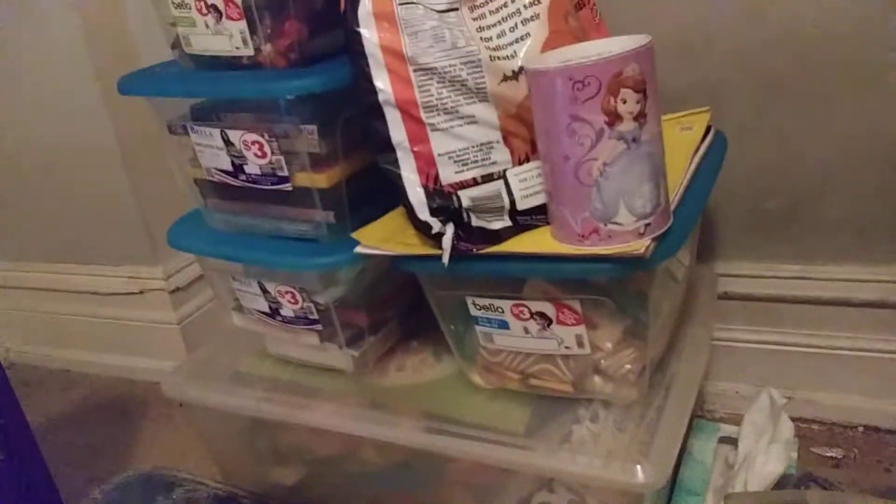This is my neatly stacked up totes of all my stuff. Might be more totes coming in the future because I don't have a dresser or anything like that, so I use totes to keep everything organized. And if you're wondering, that'd be the famous snack tote — that has all my sweets and various other things.